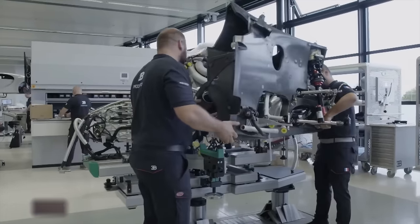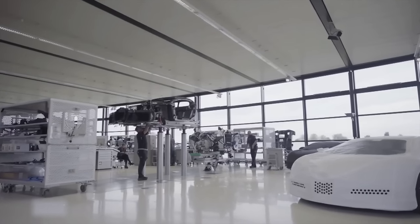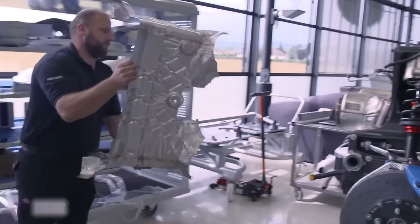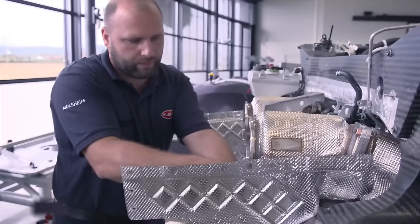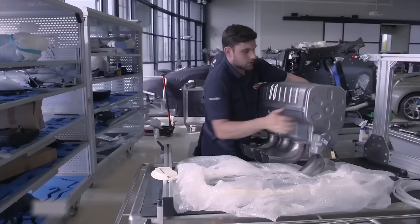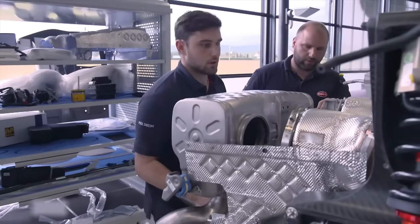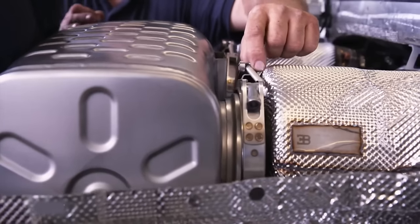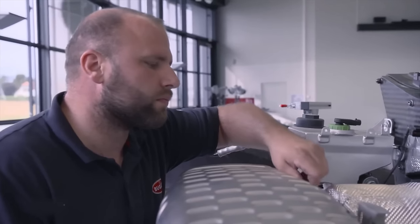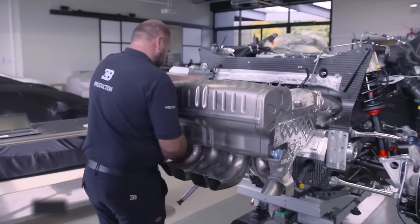The side panel is then assembled on the engine block. The following step involves installing the exhaust system. At engine start, the end cover temperature can reach up to 500 degrees Celsius, necessitating the installation of a galvanized heat shield on the exhaust pipe. Six exhaust pipes release gas expelled from the engine and cylinders. The technician then fixes a massive titanium muffler at the rear — titanium is lightweight, malleable, and particularly heat-resistant, ensuring the muffler won't melt under high temperatures.